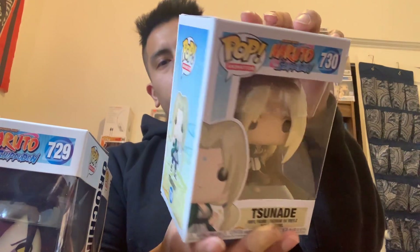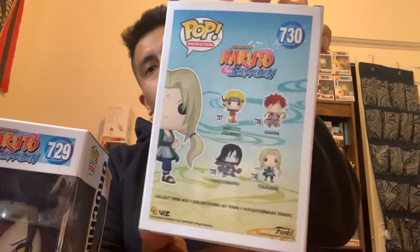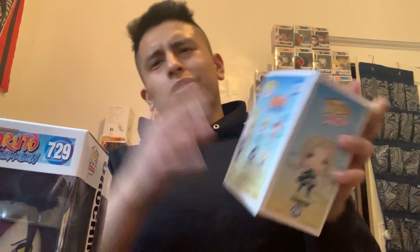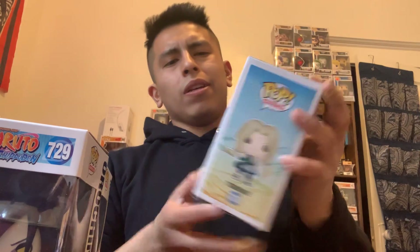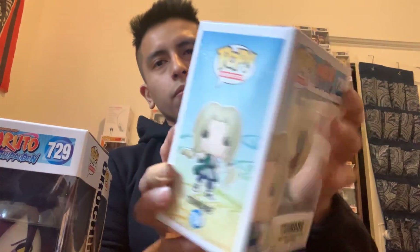They also had Tsunade — Lady Tsunade. She's good, I won't spoil anything for anyone who hasn't seen it yet. She's got great detail. I probably won't get the Naruto one since I already have a Naruto — there are different variants so I don't need him in that mode — but Gaara I'll definitely go after for sure.